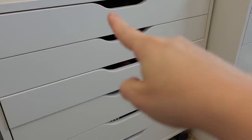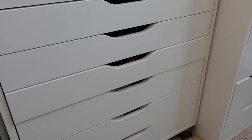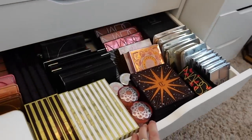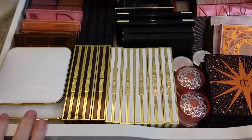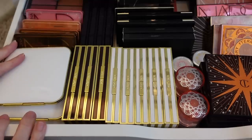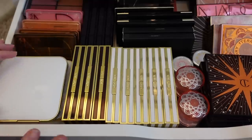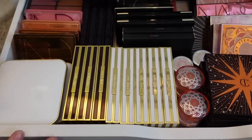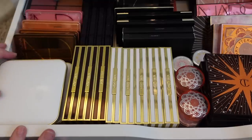We're back to this drawer system. We did the top four drawers and we're going to hit the bottom two drawers now. This drawer is like my absolute favorite drawer, so I know I'm not going to be getting rid of too much from here. These are all of my face palettes. I love face palettes — I think you guys know that.